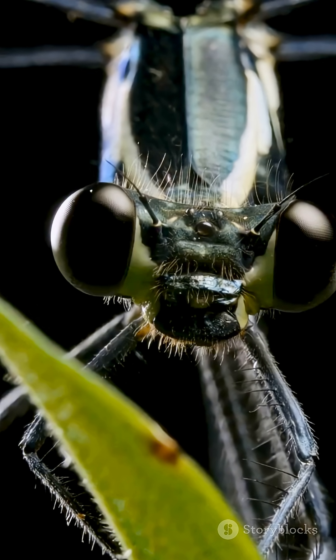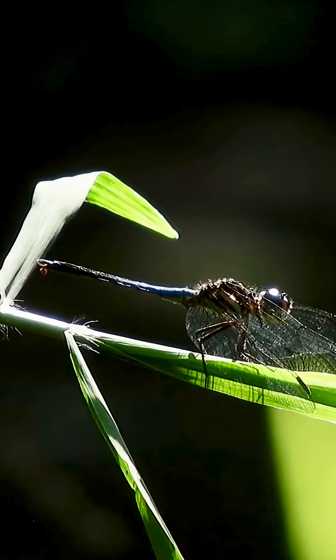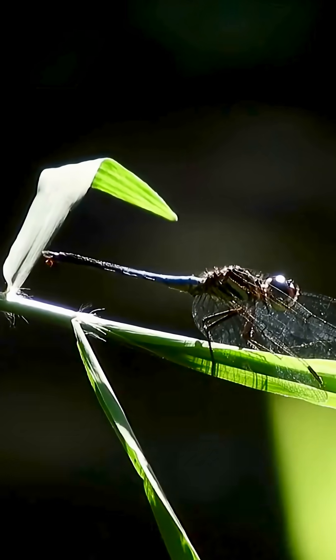Final close-up. Compound eyes glinting. Wings humming like tiny solar panels. Next time you see one hover, remember — you're looking at a top-tier pilot with a secret underwater childhood. If you found this video helpful, please like and subscribe. Thank you.